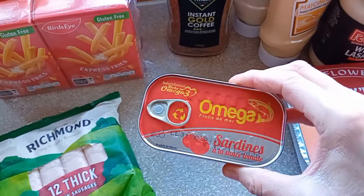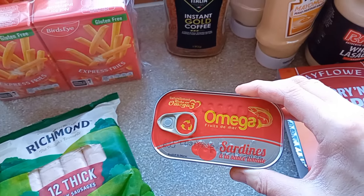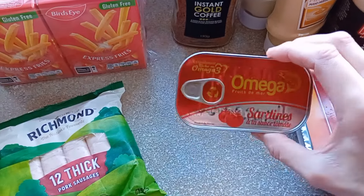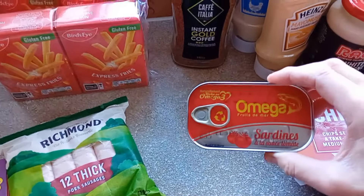Andrew put this in — sardines in tomato sauce. Sometimes he takes these to work with bread or rice cakes or something. I bet his friends really don't like him, because I would not appreciate smelling that at lunchtime.